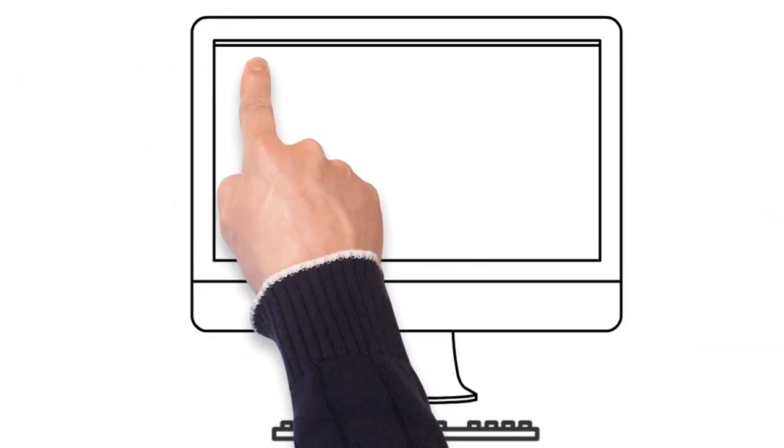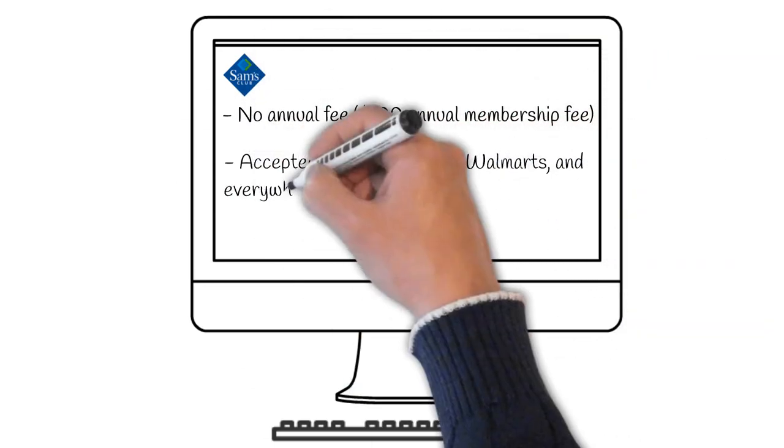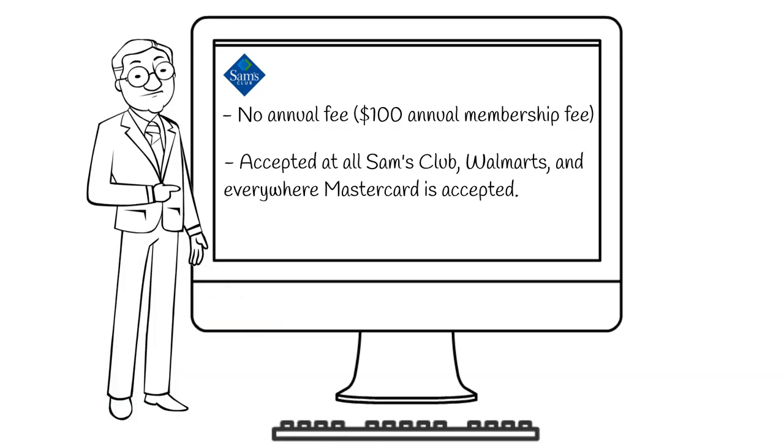This card has no annual fee, but you will have to keep your Sam's Club membership current. The card is accepted at all Sam's Club locations, Walmarts, and everywhere MasterCard is accepted.